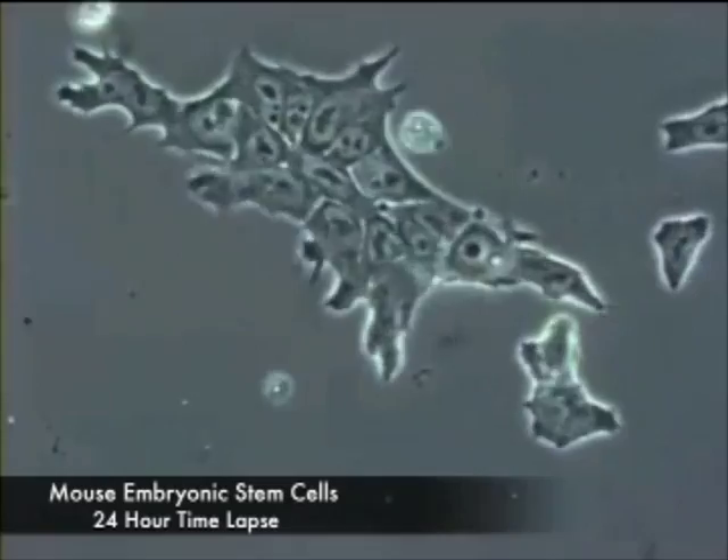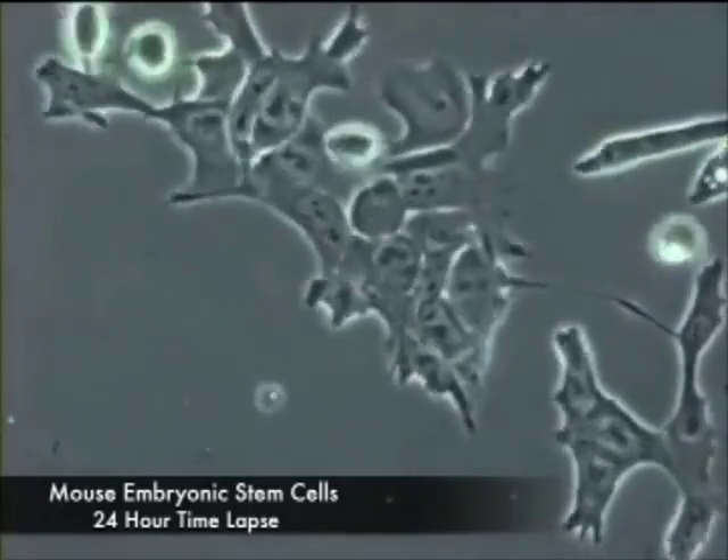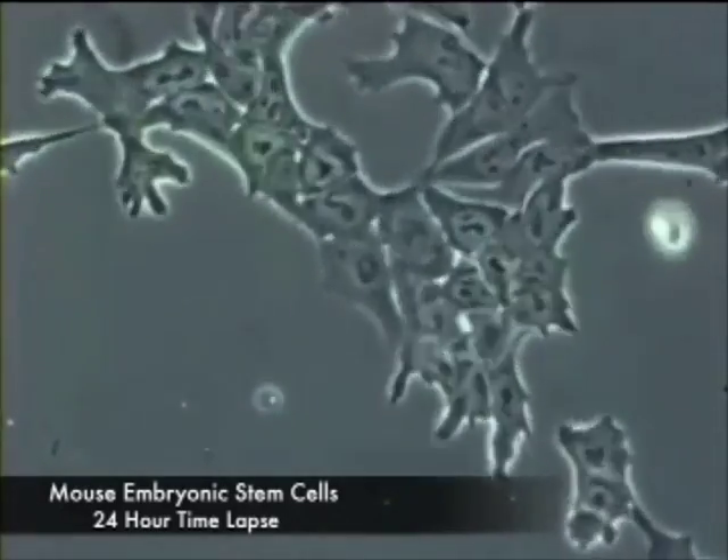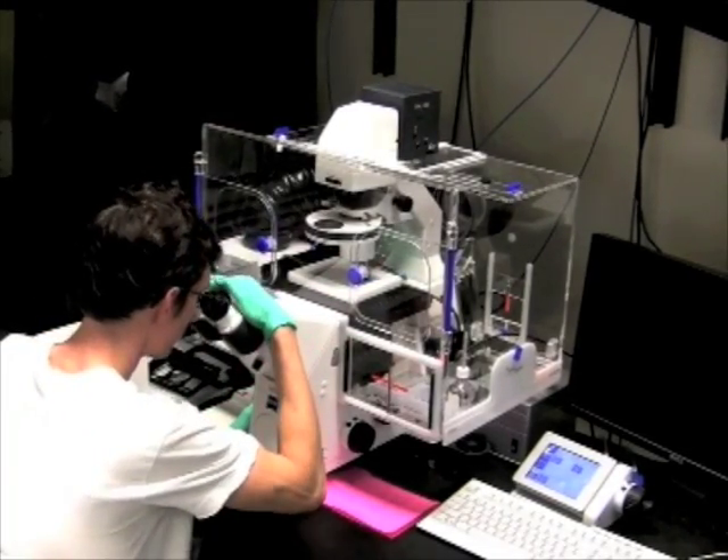Since that time, many scientists have been studying embryonic stem cells to better understand how normal human development takes place, and there has been much speculation about the potential of embryonic stem cells for curing human diseases.